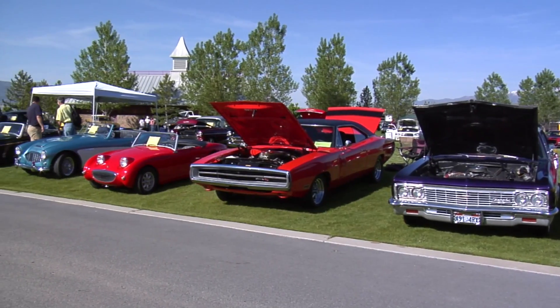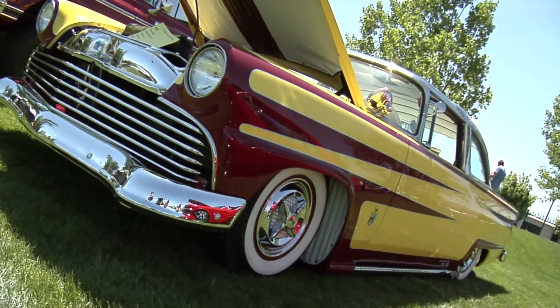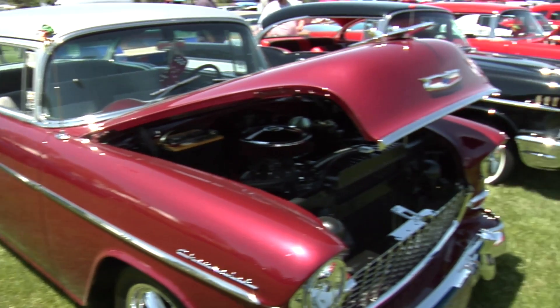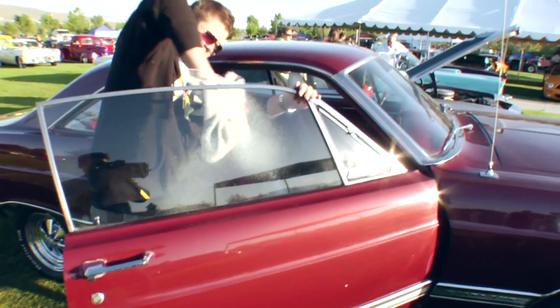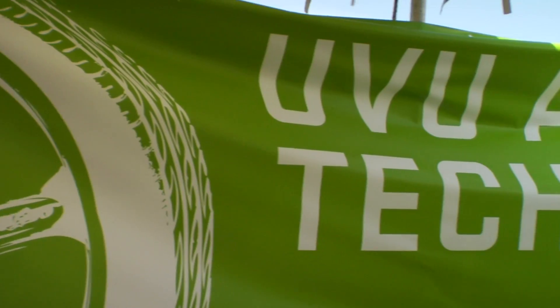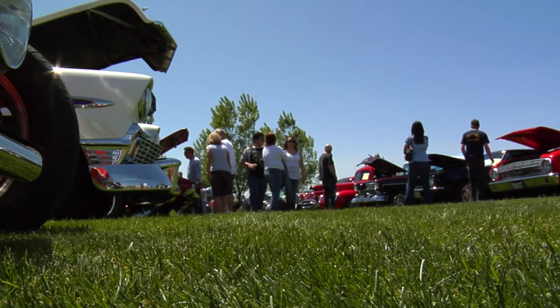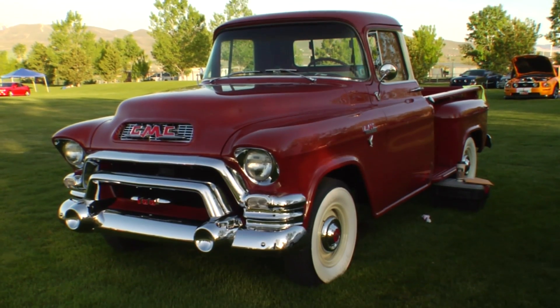Every year we've had this Auto Expo, and it is sponsored by the automotive department at Utah Valley University. The key issue with our Auto Expo, since inception, is that we've always wanted this to be an opportunity to give scholarships. All the funding that comes in, all of the sponsors that donate money, all of the people that come to the show and pay to get in — all of those fees go toward student scholarship.